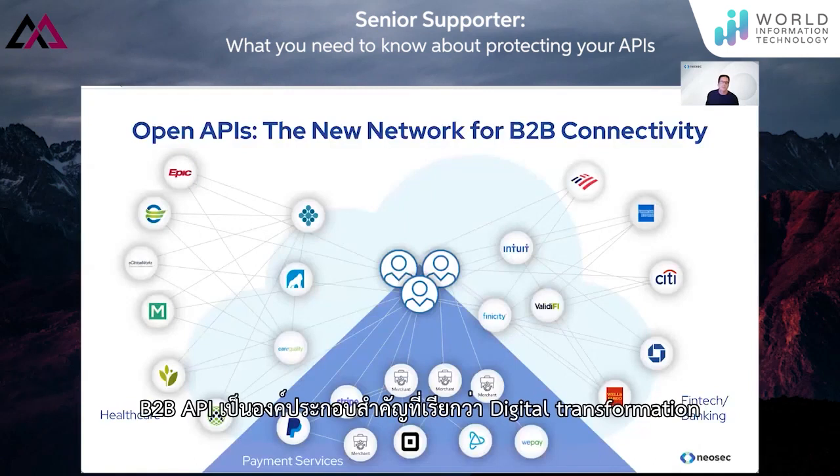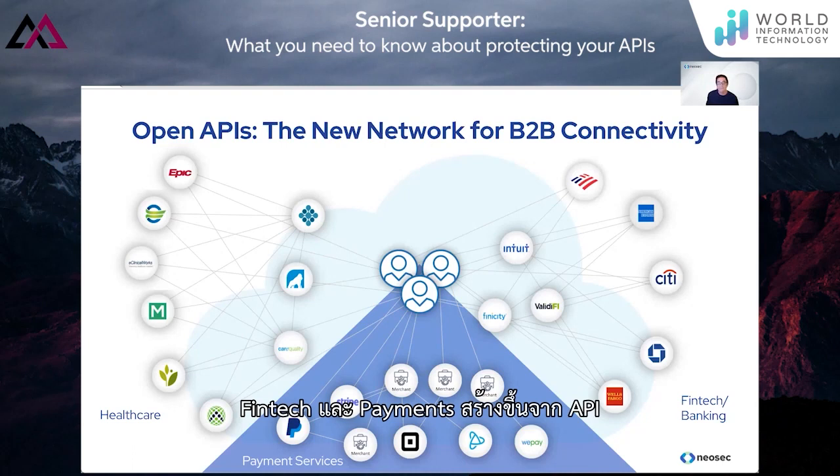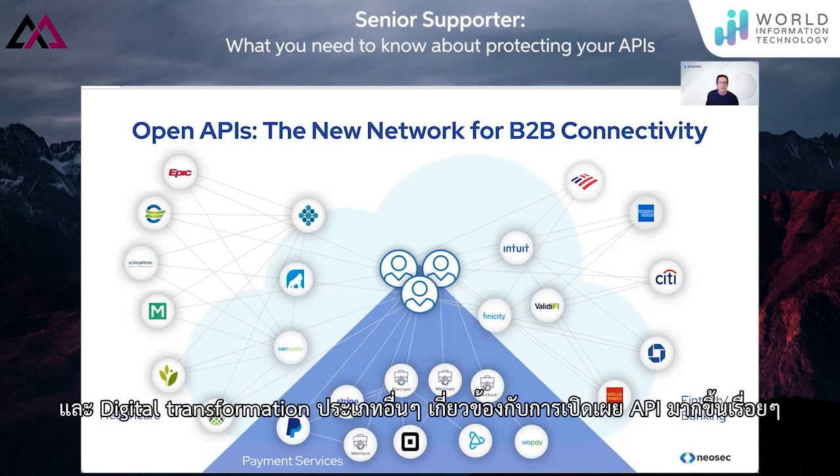This problem is the fastest-growing attack surface in security, and this is where Neosec is focused. B2B APIs are the building blocks of the so-called digital transformation and grow faster in every industry today. FinTech and payments are built on APIs. Healthcare uses APIs for interoperability between payers, and any other type of digital transformation involves exposing more and more APIs.